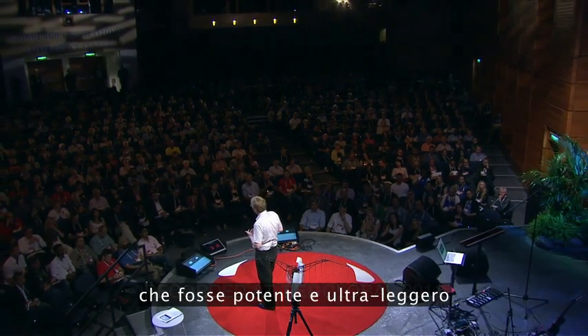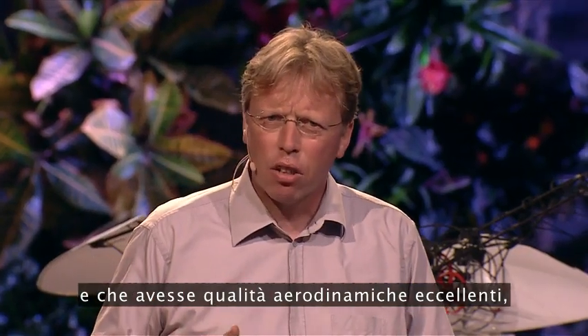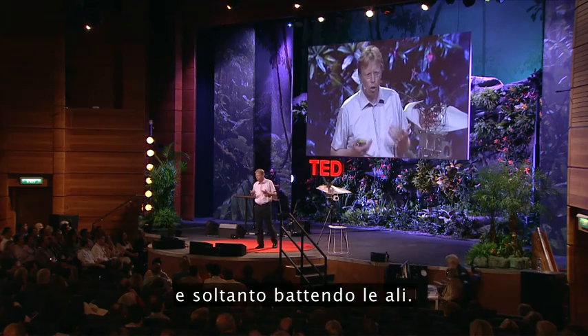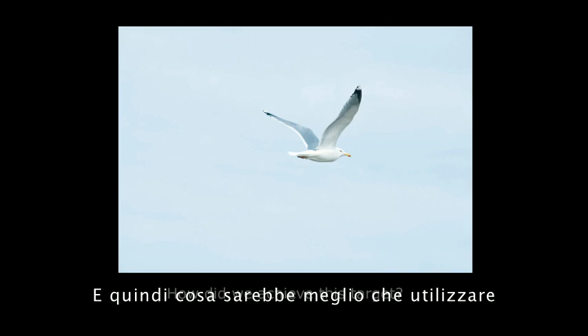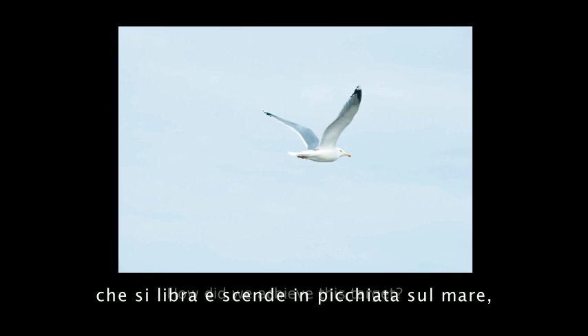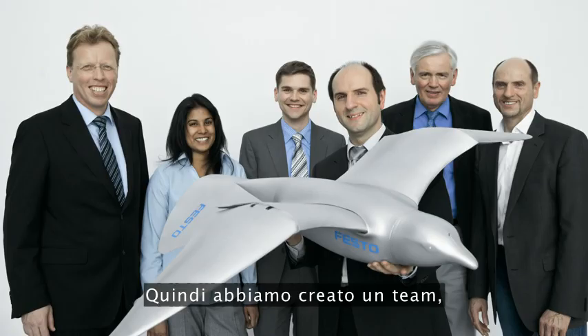ultra-light, and it must have excellent aerodynamic qualities that would fly by its own and only by flapping its wings. So what would be better than to use the herring gull in its freedom, circling and swooping over the sea, and use this as a role model? So we brought a team together.